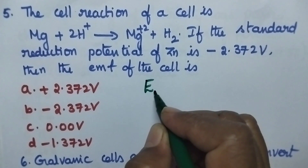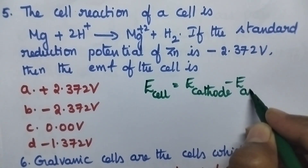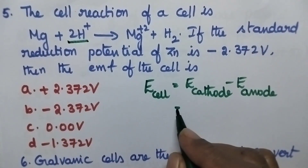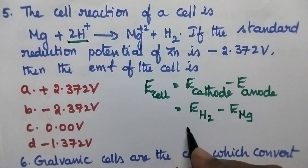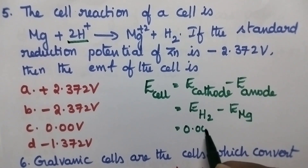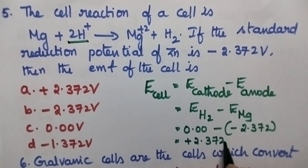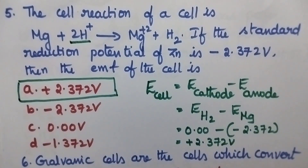We have the expression for the calculation of EMF of the cell: E cathode minus E anode. From this cell reaction, magnesium is behaving as anode whereas hydrogen is behaving as the cathode. So E hydrogen minus E magnesium — the electrode potential of hydrogen is 0.0 volts. So 0.00 minus (minus 2.372) gives EMF of the cell as plus 2.372 volt. Hence the right answer is option A, plus 2.372 volt.